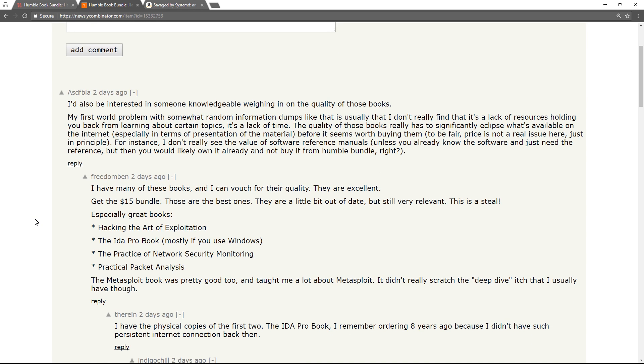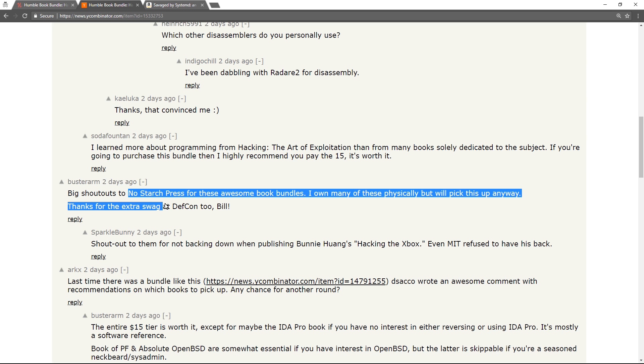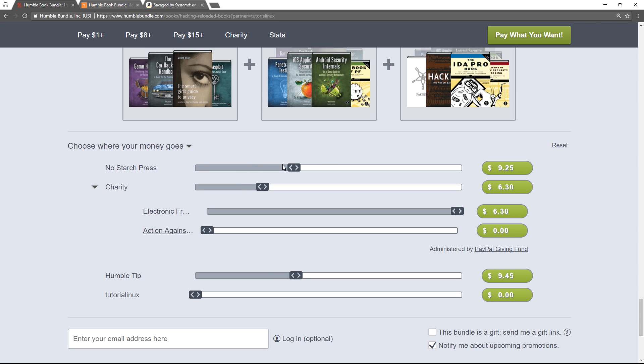There's a lot of good testimonials for the material of the books in here. Something about Nostarch — I don't know if you guys remember the hacking the Xbox thing where Microsoft, I think, sued this student for doing some reverse engineering on the Xbox when even MIT refused to have his back. Apparently Nostarch Press backed him. Give them maybe an unusually high amount of your money — they are actually a great company and they put out fantastic content.